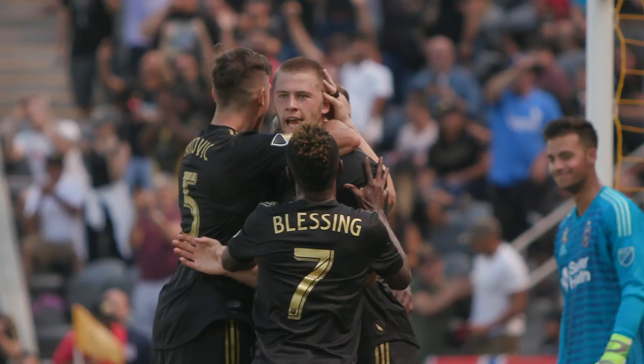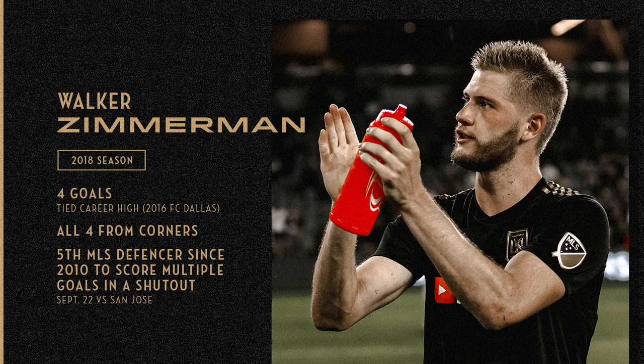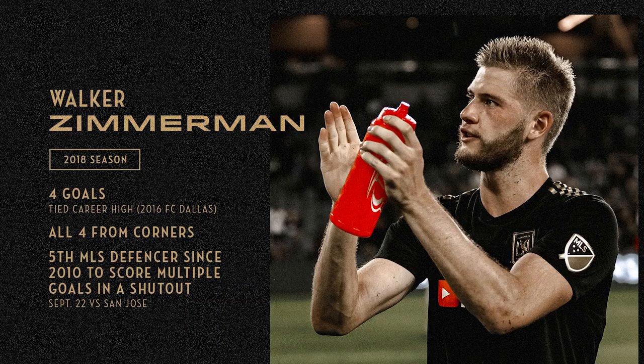The goals from corner kicks were a labor of love for LAFC. It took a while for them to come, but they certainly did, and they all came from Walker Zimmerman — all four of his goals coming off corner kicks. Four goals ties a career high, matching what he did in 2016 with FC Dallas. Walker Zimmerman: a bull on the back line, also with a nose for goal.